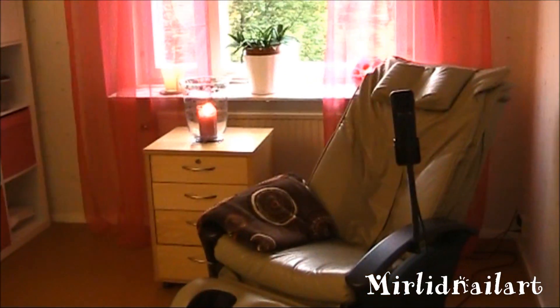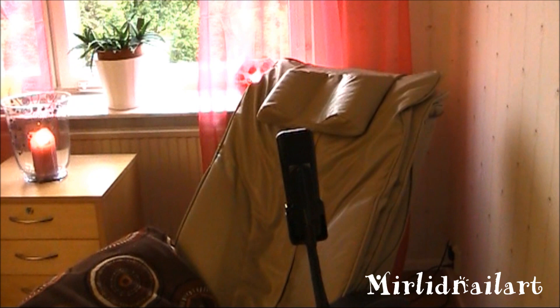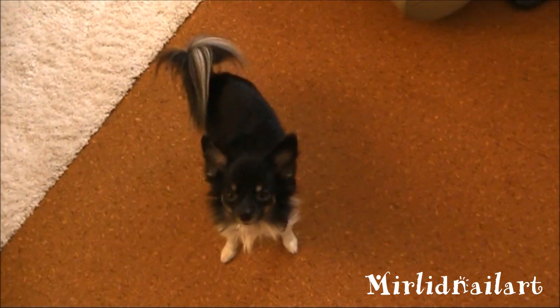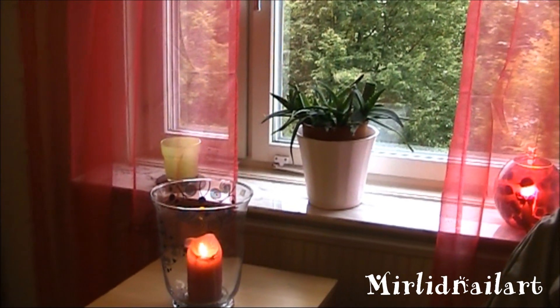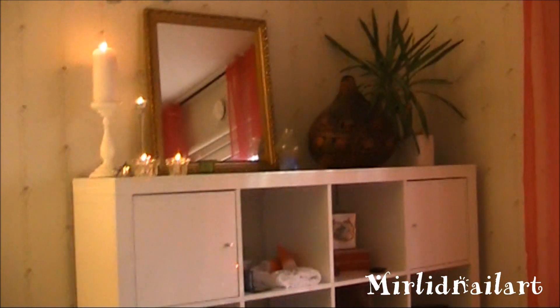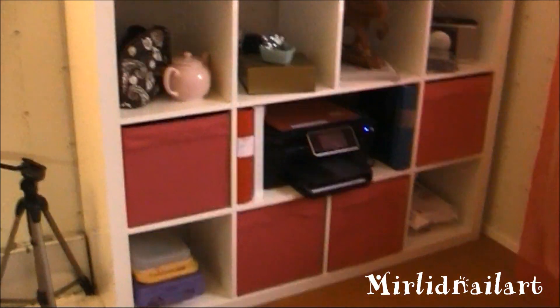Hello everyone, welcome to my nail art room. This is mostly my nail room but also a little bit of beauty. Here is my massage chair that I have for me, myself, and my husband, and for customers that I have once in a while. There's Gucci running around, and here are just a few little decorations, my aloe vera plant, and this is my bookshelf or dresser — I don't know what to call it — because I don't have any clothes or books in it, but this is where I store all my stuff.